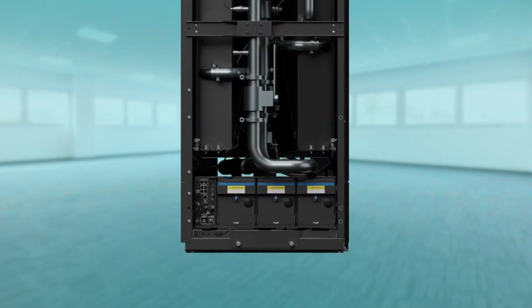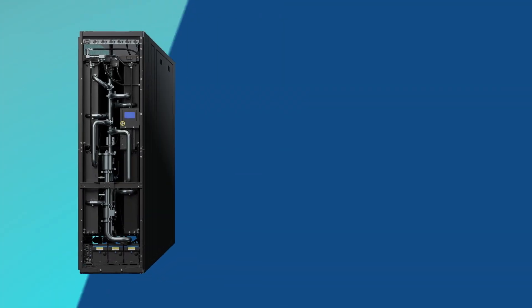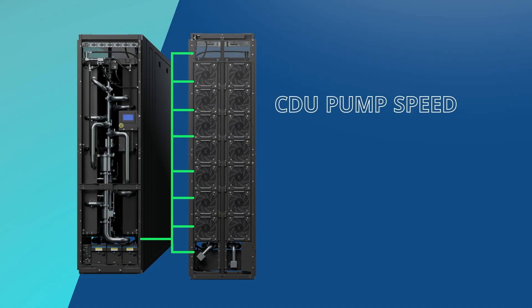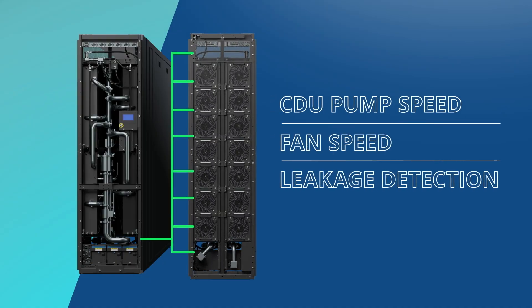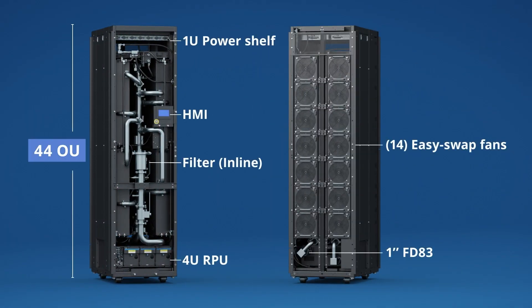QCT Co-Rack features its own built-in smart monitoring mechanism, enabling self-adjustment functions such as pump speed, fan speed, and leakage detection on diverse workloads. The Co-Rack sidecar solution is 44U high with a 1U power shelf, a human machine interface, an inline filter, a 4U reservoir and pumping unit, 14 hot-swappable fans, and a 1-inch FD83 quick connect coupling.